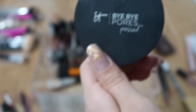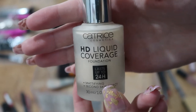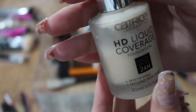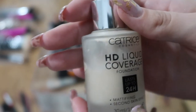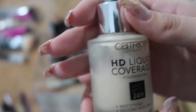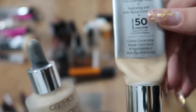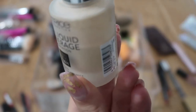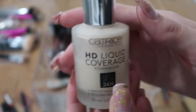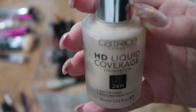I have the HD Liquid Coverage Foundation from Catrice — it's a nice, full-coverage foundation and I like it. However, I really much prefer the IT Cosmetics CC Cream. I haven't used this foundation in a while and I think it's breaking me out, so I'm getting rid of it.